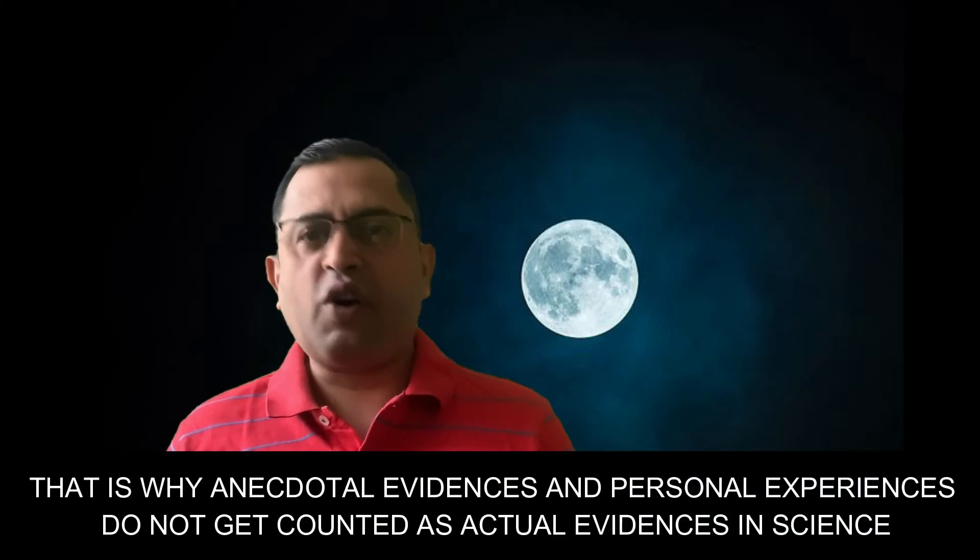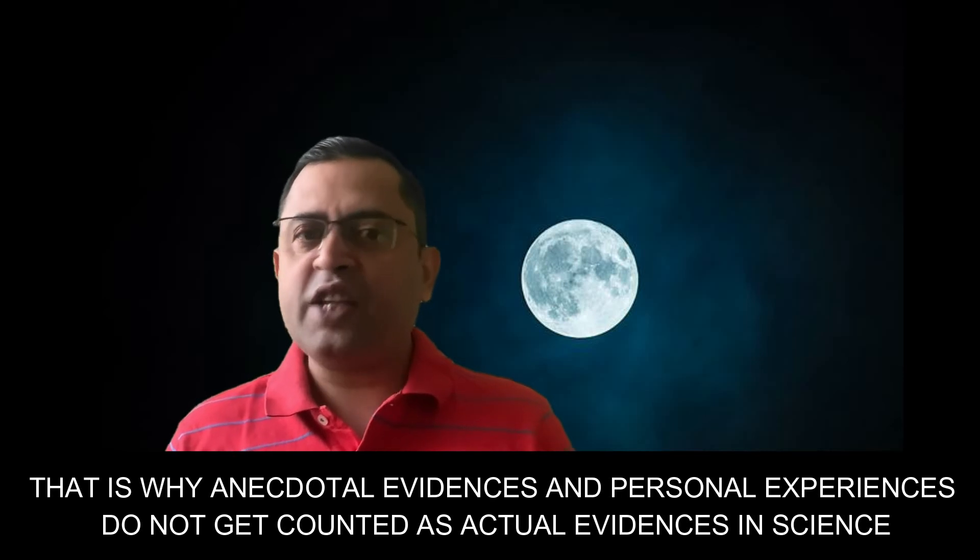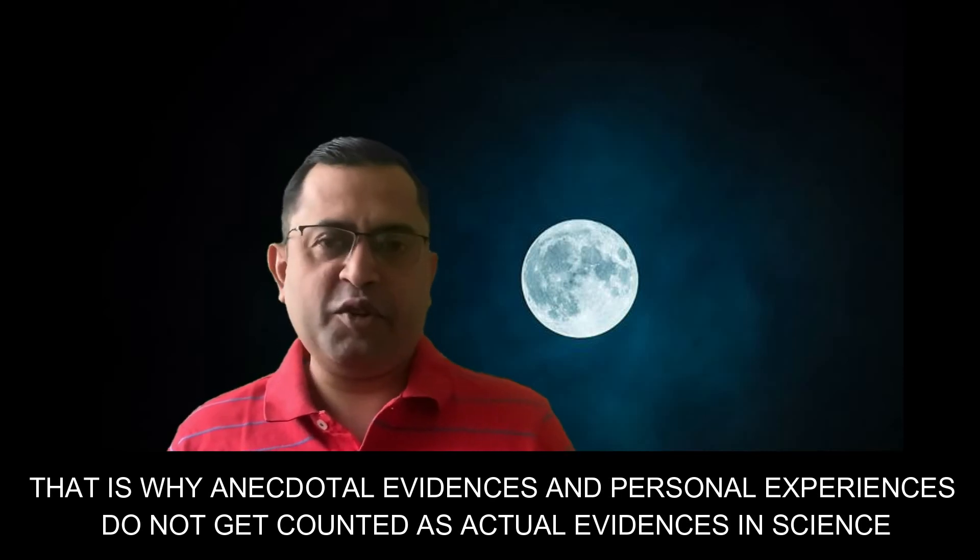So that is two explanations for two effects caused by the moon — or rather, two effects caused by our brain, because it has been designed somewhat poorly by evolution. I hope you liked this video. For more videos like this, open YouTube and search for Pale Blue Thoughts, where we have cleared many misconceptions and superstitions.